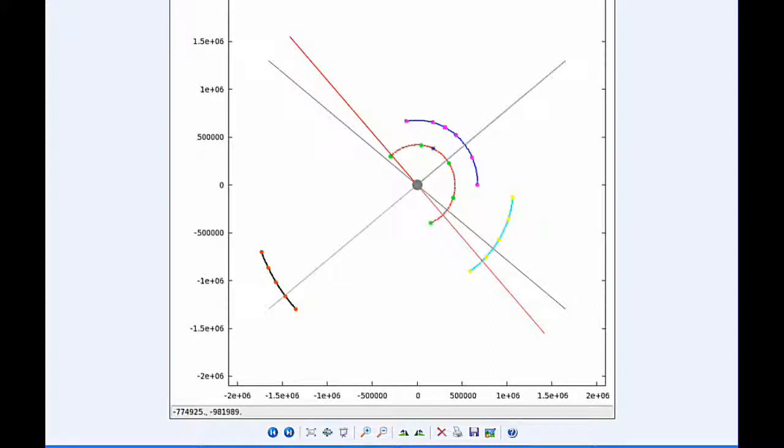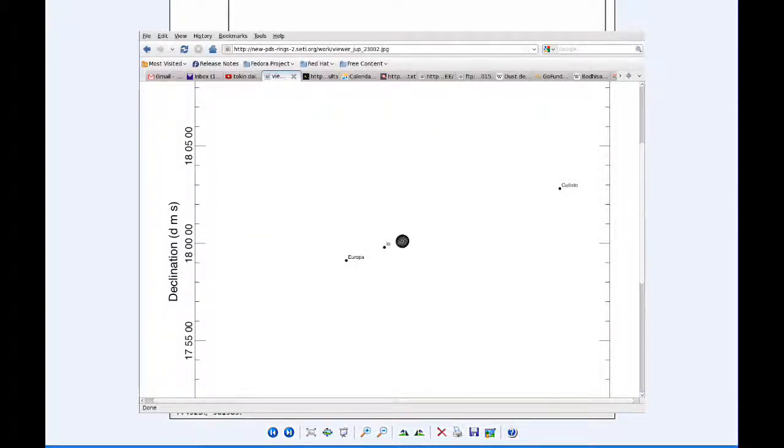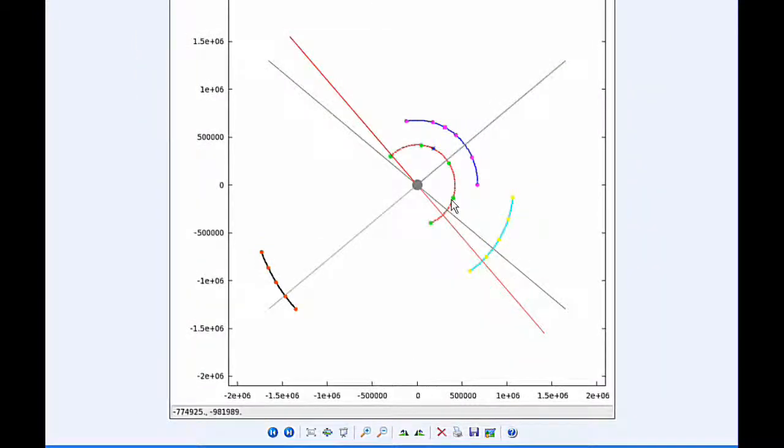At 1:23 UTC, Io moves behind Jupiter. At 2:36 UTC, Ganymede moves behind Jupiter. At 4:48 UTC, Io reappears from Jupiter's shadow. By six hours UTC, Io is now firmly in quadrant one heading east, joined by Europa. Europa is getting near its eastern elongation.